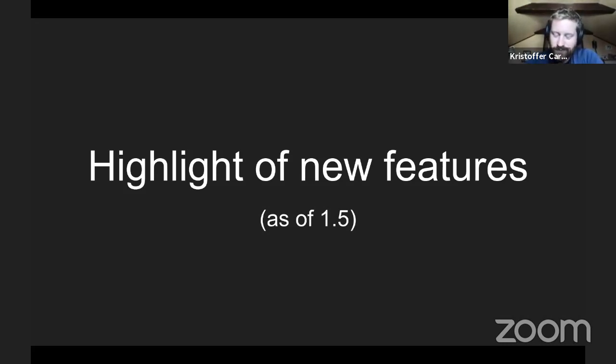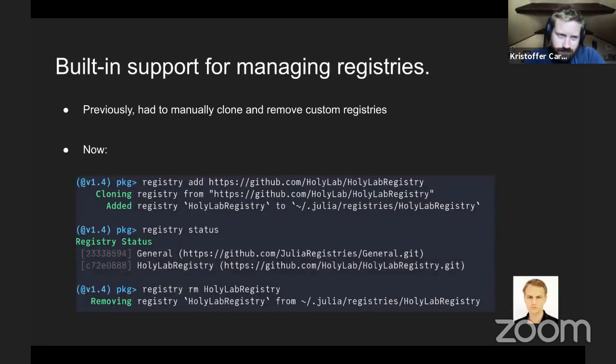This is as of 1.5, which will hopefully come out really soon. The first thing I want to talk about is built-in support for managing registries. In 1.0, you had to manually clone and remove custom registries — it was a manual process. Now we have an integrated workflow where you can say registry add, check the status of installed registries, remove them, and so on. The API is similar to how you add packages, but with a registry command in front. That was Fredrik who added this.